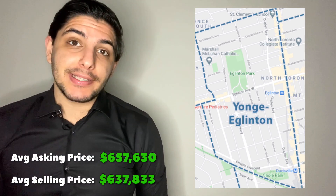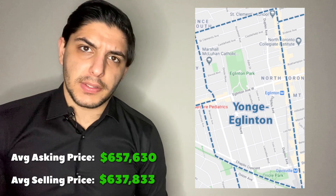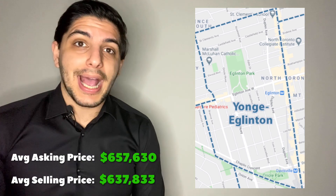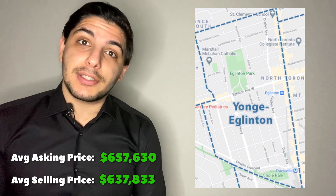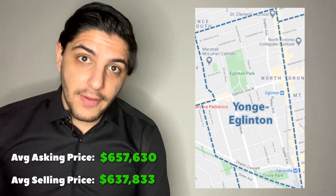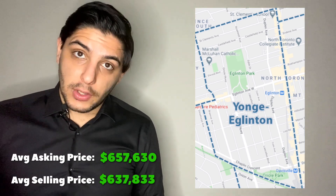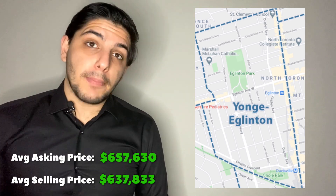One thing of note about the Yonge-Eglinton area: when I went through the numbers, it's based on a surprisingly low number of transactions. We need to look at transactions relative to the total inventory. If a neighborhood has only 30 condominium units, 15 sales that month is more than enough to draw conclusions. But if a neighborhood has 200 to 1,500 units and there are only 15 sales, we cannot derive much from that — and that's the situation here relative to the number of units available.